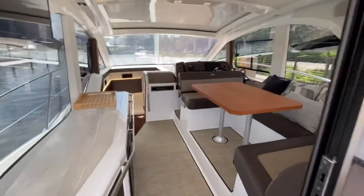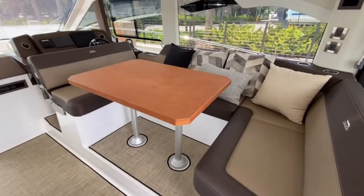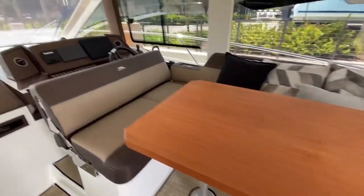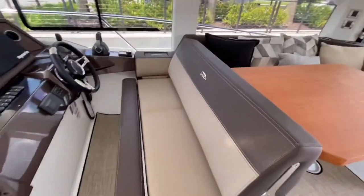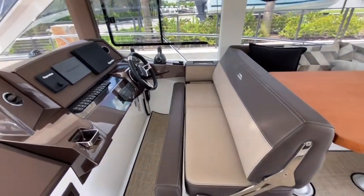As we enter inside, you'll notice that there is a table booth style to the starboard side that converts to make U-shaped seating completely around the table. At the helm station when you're underway, it has a very large double seat for driving the boat.